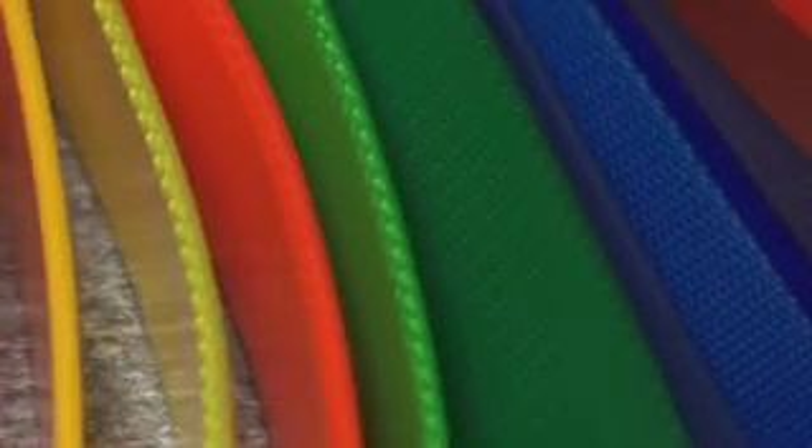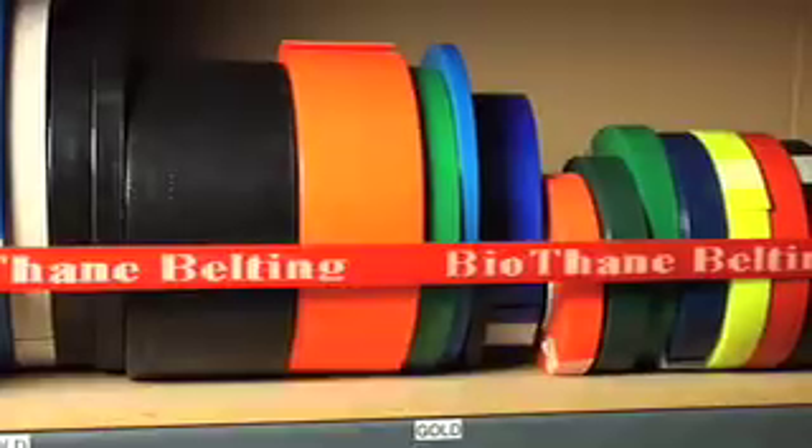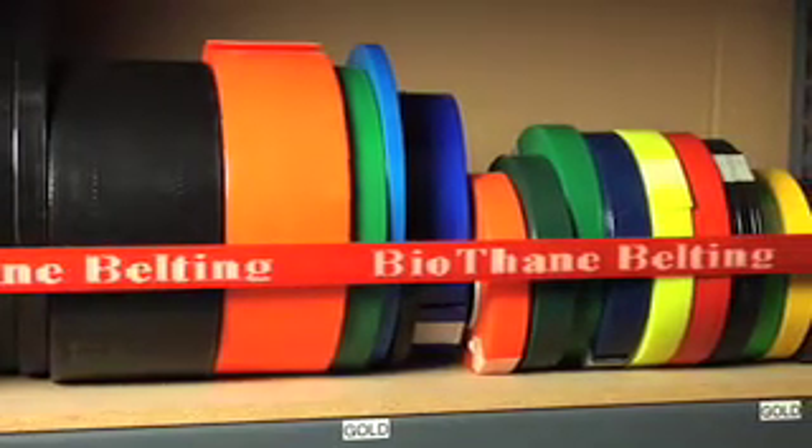Bioplastics is a manufacturer that coats webbing. We'll take polyester webbing, nylon webbing, and we'll coat it with a TPU, a vinyl, or some TPU alloy that we have specifically developed for an application or for a customer.